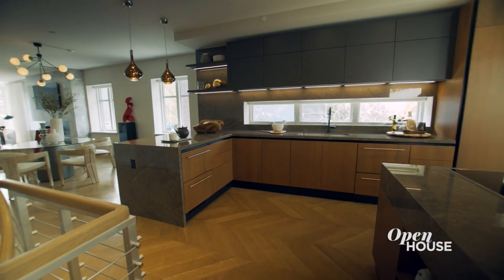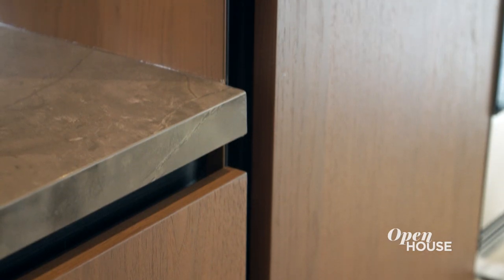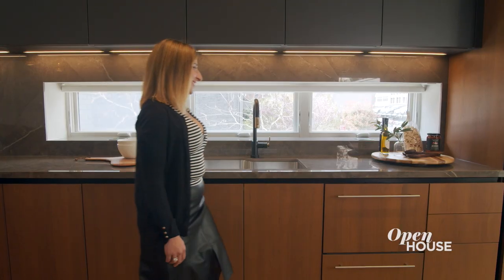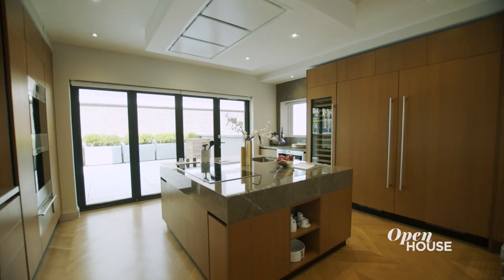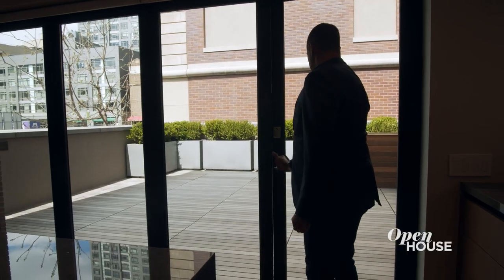And this kitchen is a dream. Because it's open to the rest of the parlor floor, it was important that the kitchen really shine. One of the ways we achieved that was by choosing luxurious materials, like these decked on countertops and walnut and lacquer cabinetry. And the natural light is truly amazing with windows on three sides, including a retractable glass wall that opens onto this terrace.